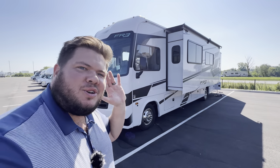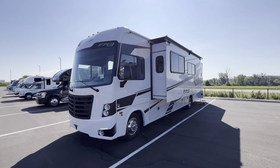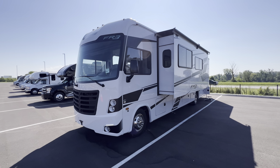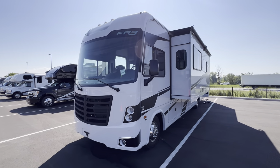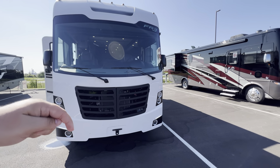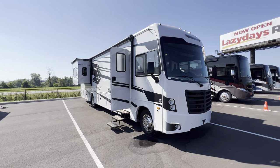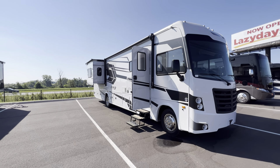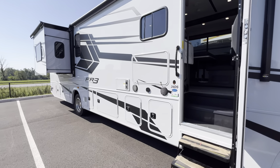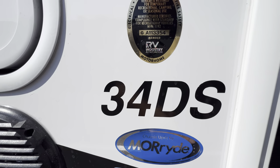Hey everybody, this is Hunter. Hope you guys are having a wonderful day. I've got an awesome Class A motorhome for you — this is a bath and a half model with tons of space, some hidden storage, and also a washer and dryer. It's the 2024 FR3 34 DSF. Down in the description I'll put all the specifications: length, height, tank sizes, awning sizes, along with my contact information. Hit that like and subscribe button for future content — travel trailers, fifth wheels, motorhomes, both 60-second and 20-minute videos. Let's get right into it.